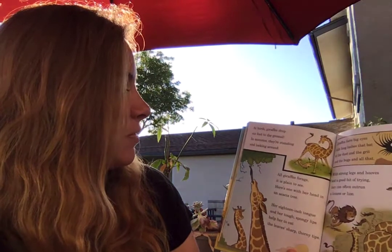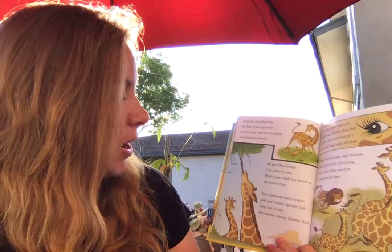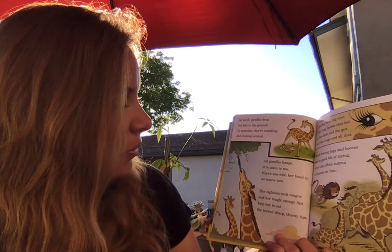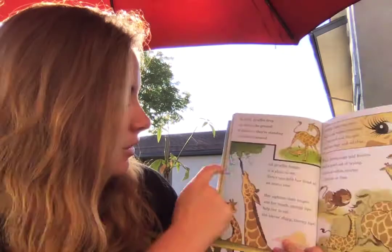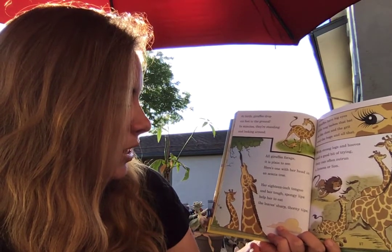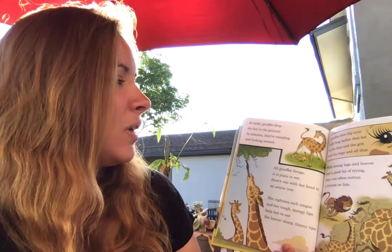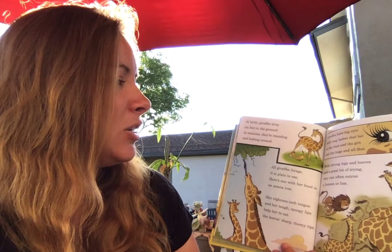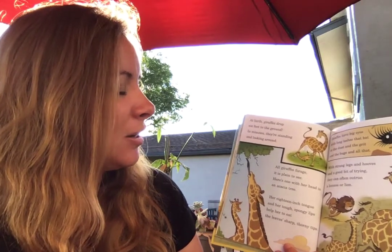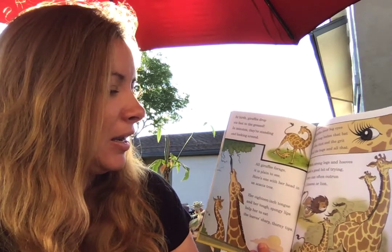At birth, giraffes drop six feet to the ground. In minutes, they're standing and looking around. All giraffes forage, it is plain to see. Here's one with her head in an acacia tree. Her 18-inch tongue and her tough, spongy lips help her to eat the leaves' sharp, thorny tips. Giraffes have big eyes with long lashes that bat at the dust and the grit and the bugs and all that. With strong legs and hooves and a good bit of trying, they can often outrun a lioness or lion.